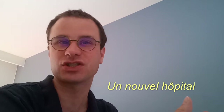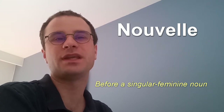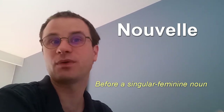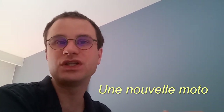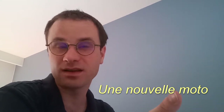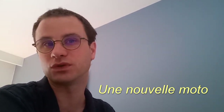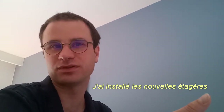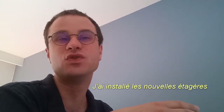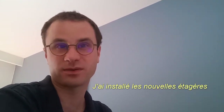The adjective Nouvelle with double L takes place before a feminine singular noun. If the noun is plural, we add an S at the end of the adjective — so double L, E, S. For example, Une nouvelle moto — a new motorbike — where Nouvelle is before the feminine singular noun moto. And J'ai installé les nouvelles étagères — I put the new shelves — where Nouvelles is before the plural feminine noun étagères.